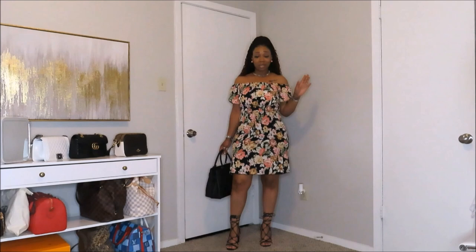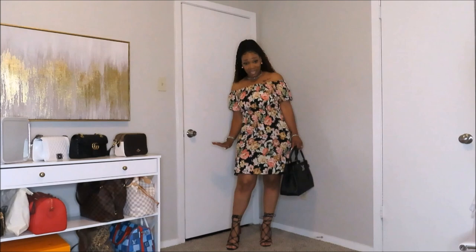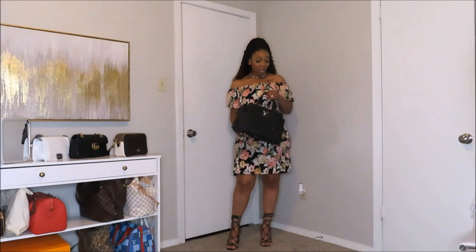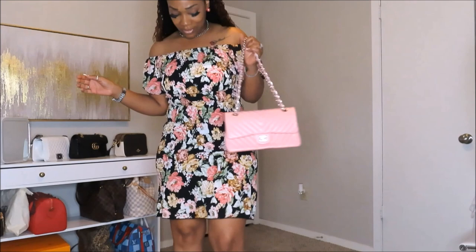Y'all can throw this dress on to run your errands, but I would wear this dress for a date night with hubby because of how I got it dressed up. If you want to run errands, you can dress this look down — throw on some flat heels or flats and do a crossbody instead of a tote. Now I'm going to share this other bag: I have my pink Chanel here, and I feel like it goes perfectly with the pink roses in the dress.